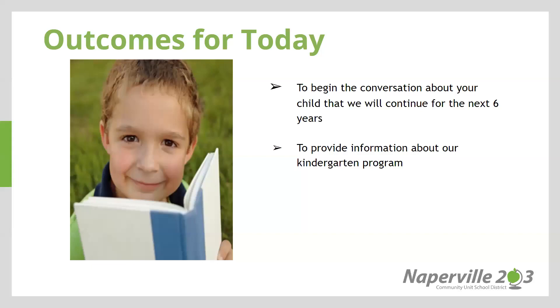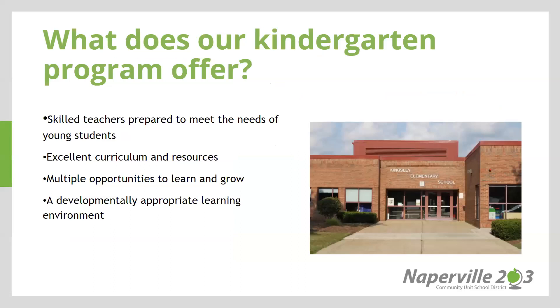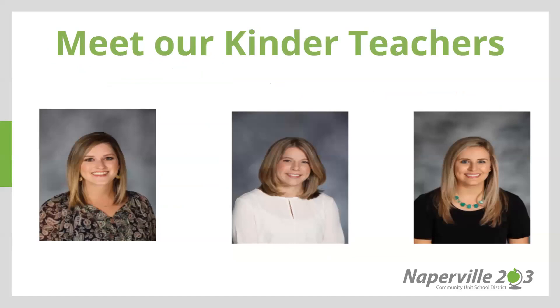Our outcomes for today are to begin the conversation about your child that we will continue to have for the next six years. Additionally, we will talk about information and our kindergarten program. Our kindergarten program at Kingsley offers skilled teachers prepared to meet the needs of young students, excellent curriculum and resources, multiple opportunities to learn and grow, and a developmentally appropriate learning environment.